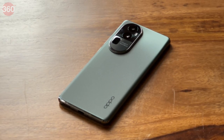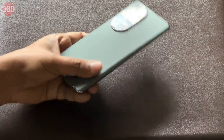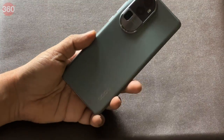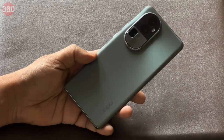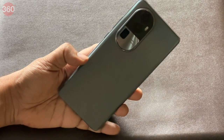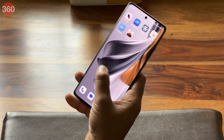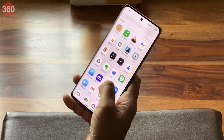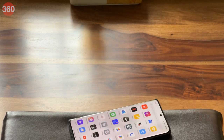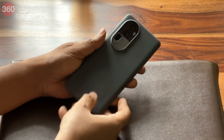Oppo does not attempt to reinvent anything with the Reno 10 Pro Plus 5G's design. However, it feels quite familiar and premium, with rounded corners and curved edges. Its front and rear panels are curved on the sides and are made of glass, while a skinny frame is made from polycarbonate. The matte finish with a silvery-grey option feels quite premium and comfortable to hold, but it's also quite slippery, so it's good that Oppo includes a grippy silicone case in the box.